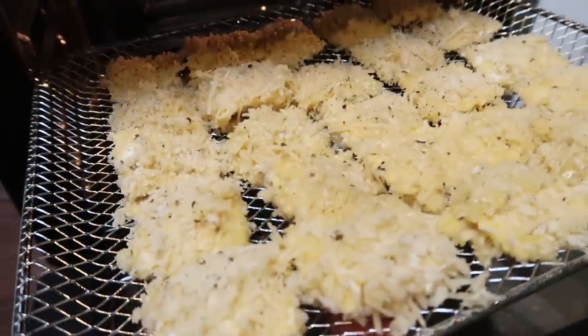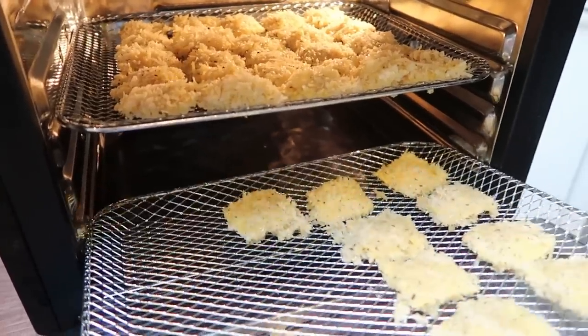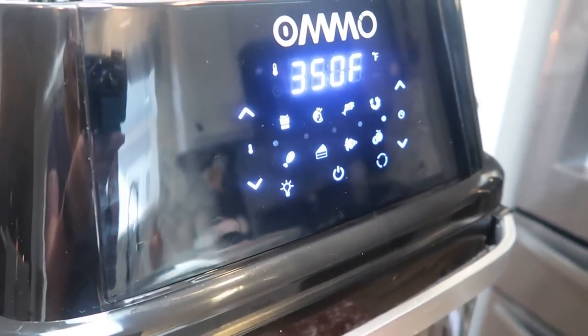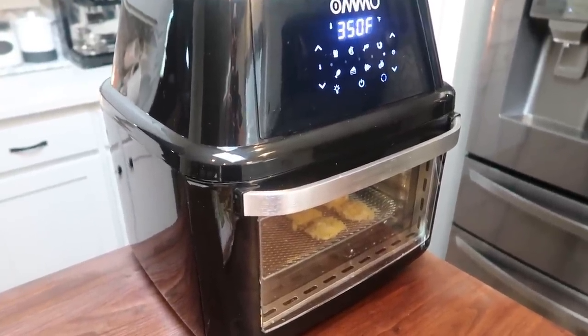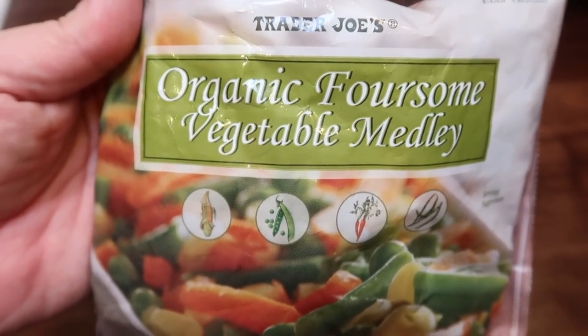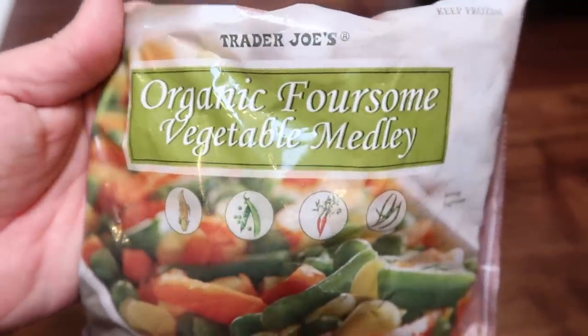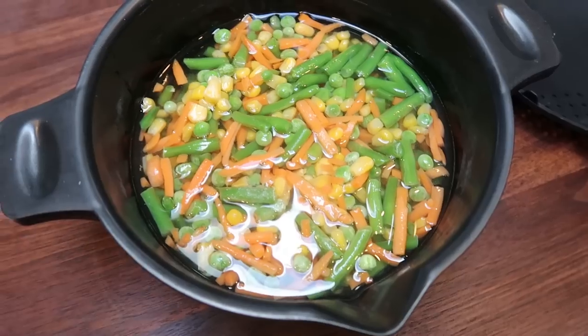Once our air fryer is nice and warm, we're going to add our ravioli. I'm putting these on the second rack down — I don't want them too close to the top. I have it at 13 minutes and I'll flip them about four minutes in. With these gorgeous raviolis, we are going to have the Trader Joe's organic foursome vegetable medley — basically corn, peas, carrots, and green beans. I'm going to pop this in a microwave-safe bowl with some water as our side dish. I can already smell the cheesiness — this is going to be amazing.